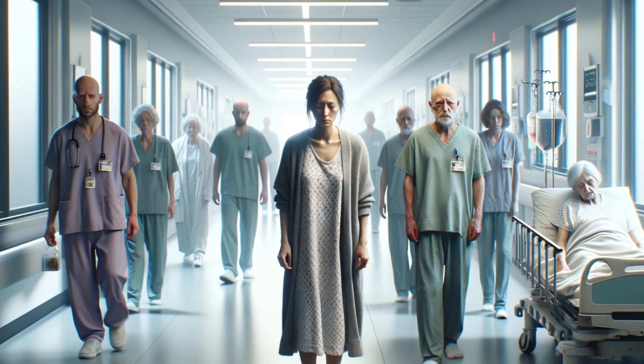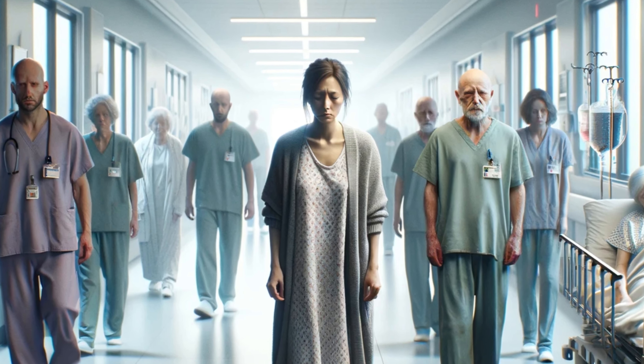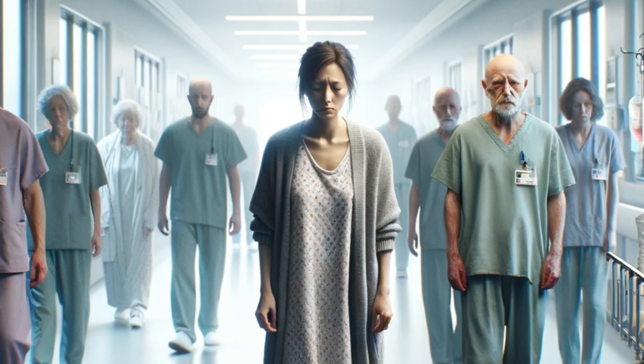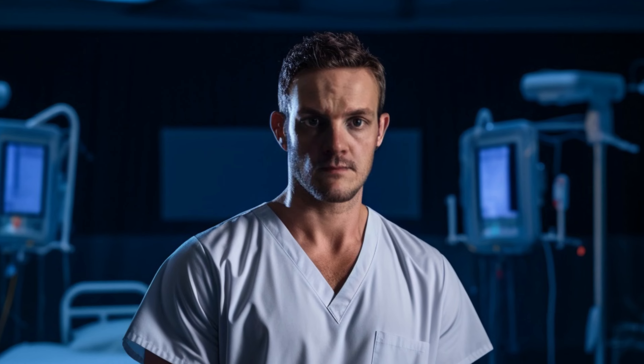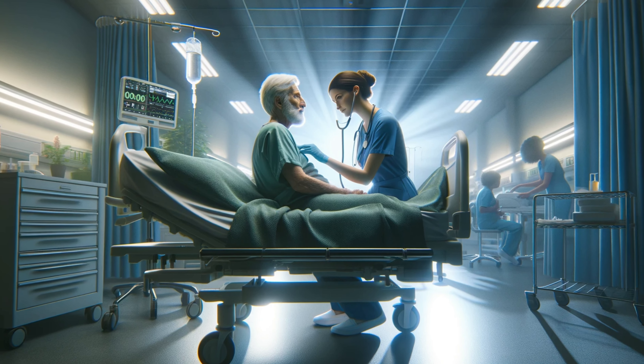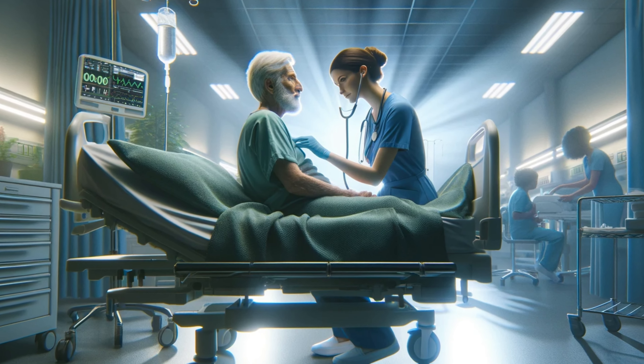A patient — let's call her Mrs. Jimson — was in distress. Not just physically, but also emotionally. I had to think on my feet, recalling not just my medical training, but also the chapters on patient psychology and communications.